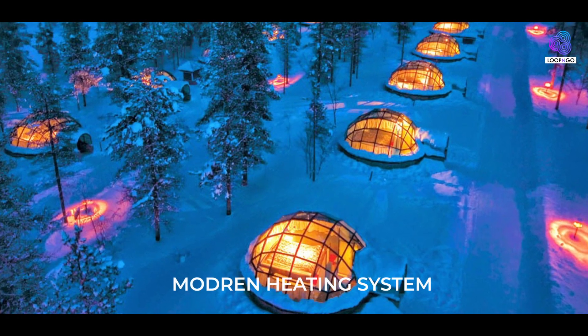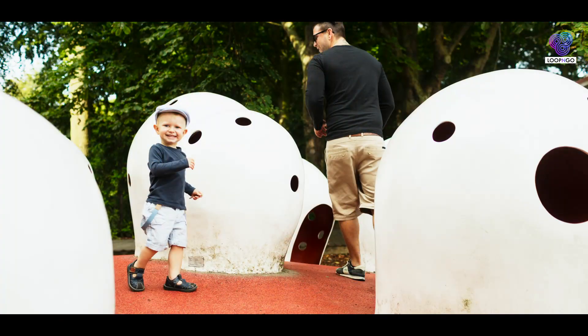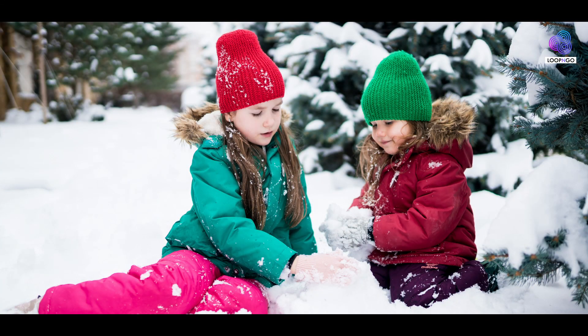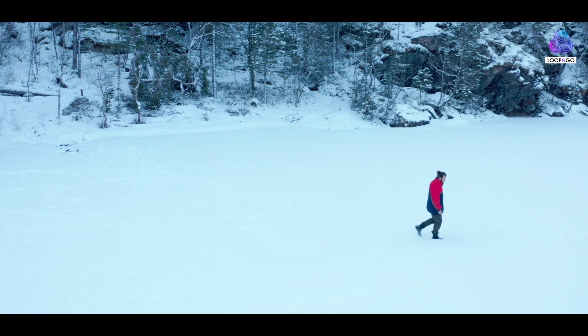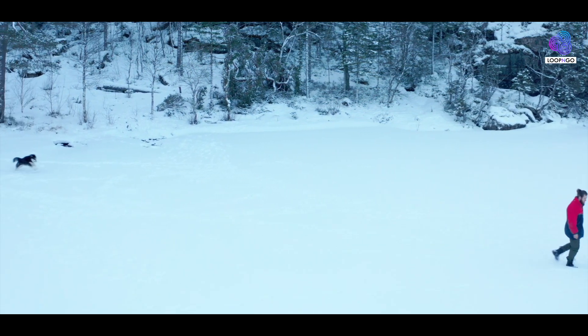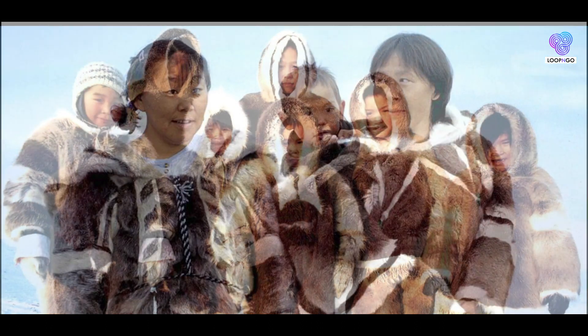While modern heating systems and advanced building materials have largely replaced the igloo in today's arctic communities, these iconic structures continue to symbolize the resourcefulness and adaptability of indigenous cultures. The igloo's ability to harness the insulating power of snow and the warmth of the human body remains a testament to the ancient wisdom of those who called the arctic home.